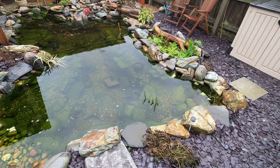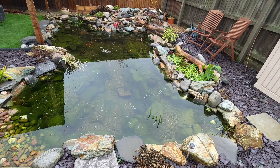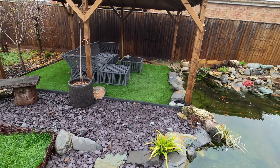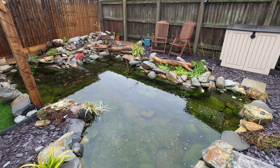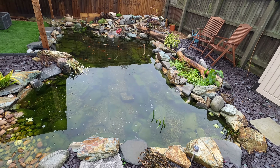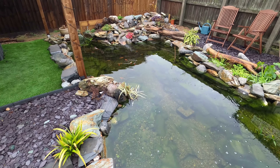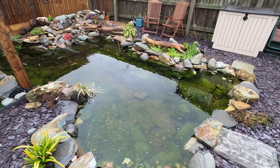For year-round enjoyment we needed shelter, so the gazebo came into play — we bought the gazebo, put it up, bought furniture, and created the whole area. This has to be a consideration for anybody looking to build a pond. It's all well and good putting a pond in, but if you're going to enjoy it all year round you need some way to shelter from the weather.